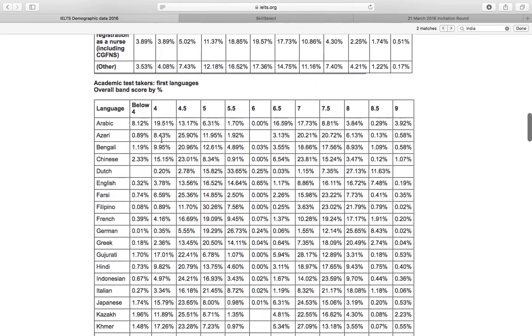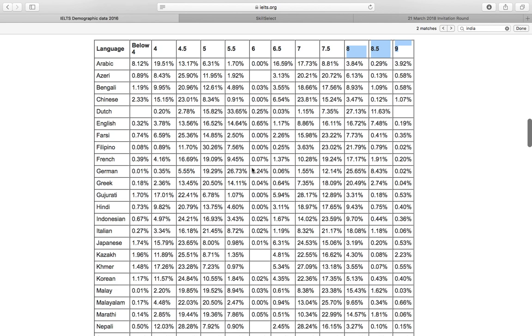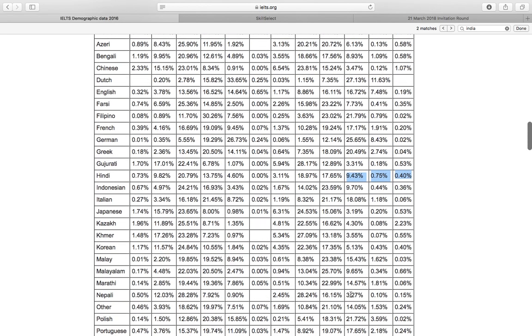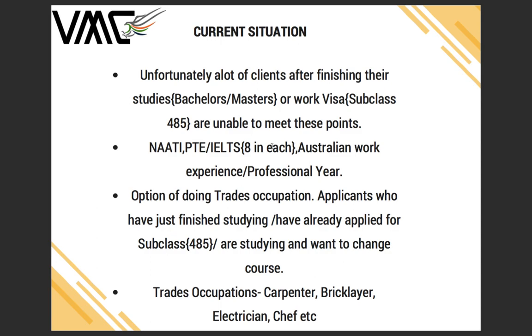A lot of our clients are from India, so let's look at how many people actually managed to score 8 overall — that's 9.43%. Score 8.5 overall is 0.75%, and 9 overall is only 0.40%. For clients from Nepal, 3.27% managed to score 8 overall, whereas 9 overall was scored by only 0.15%. So there are a lot of people who don't manage to score 8 in each band and therefore don't have the required points to get an invitation for subclass 189.